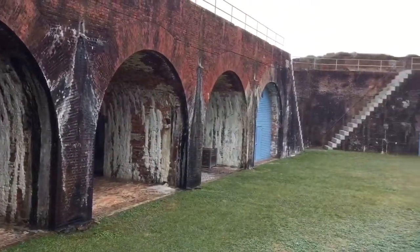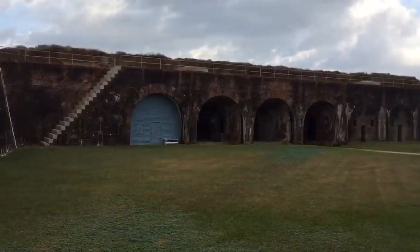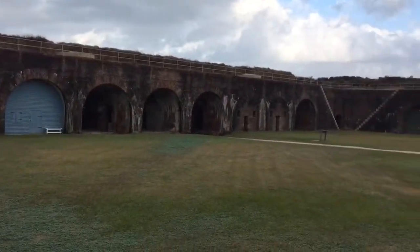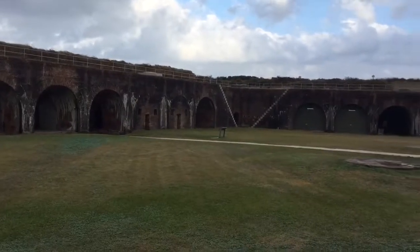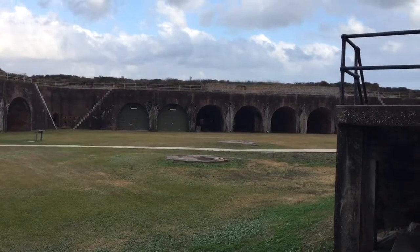During the siege of 1864, this place was holding — get a load of this — more than 60,000 pounds of gunpowder. Think of that.